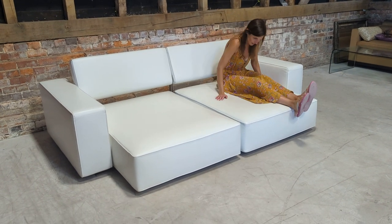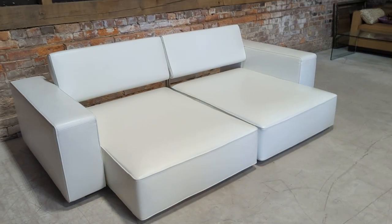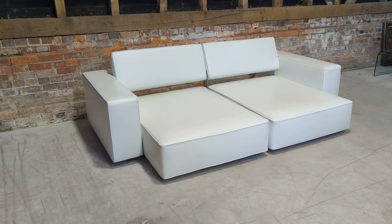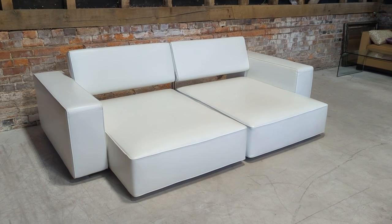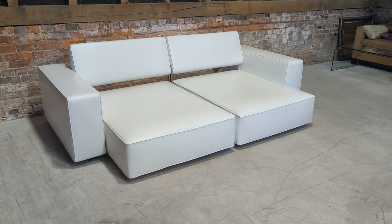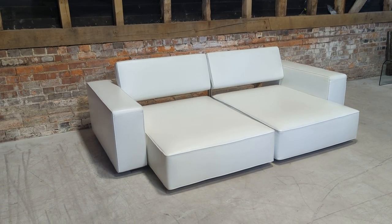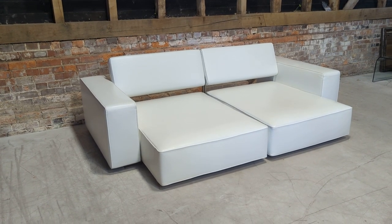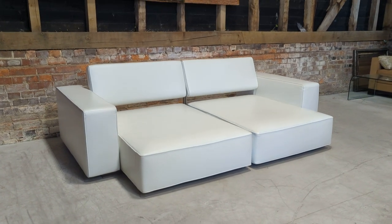This is the spectacular B&B Italia Andy sofa in excellent condition. Get in touch if you have any questions, or if you'd like to come and view it in our showroom in Beckley, East Sussex. We also offer additional photos or videos on request. Subscribe on our website by entering your email address to get exclusivity on luxury designer items like this before anyone else, plus exclusive special offers. Thank you so much for watching.